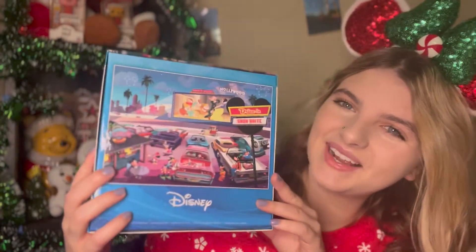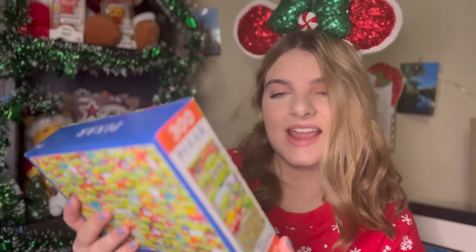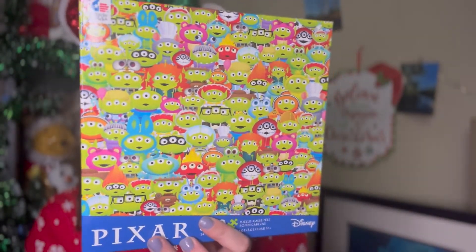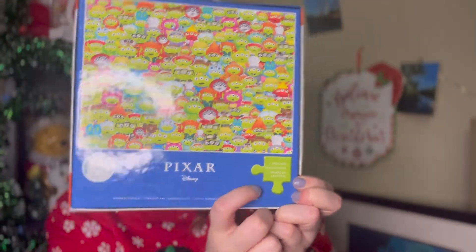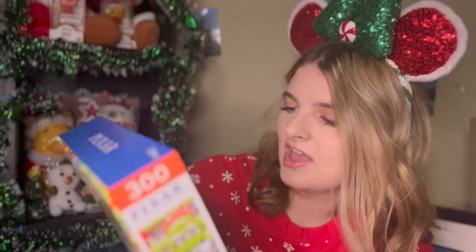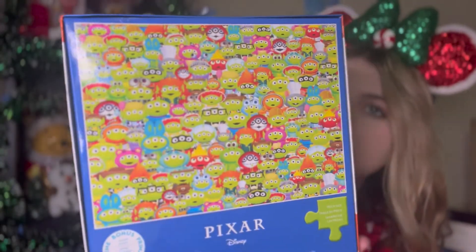So yes, this is my second to last puzzle. Last but not least, this one is so fun and I cannot wait to do it — it's the Pixar alien from Toy Story dressed up as other Pixar characters. Look at how fun this is! It's probably not going to take me that long since it has pretty big pieces and it's only 300 pieces. I love the minimal one and I'm noticing that the design kind of repeats, which is cute.